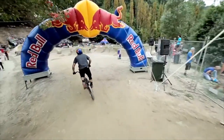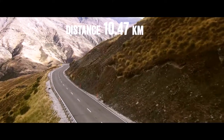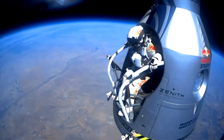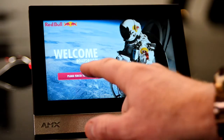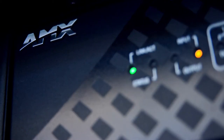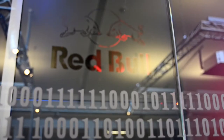Red Bull is the force behind the most extreme and outrageous sports, music, videos and events worldwide. From Formula One to Felix Baumgartner's free fall from the stratosphere, everything the company does is over the top. So when top New Zealand integration company ITAV bid to design and build the AV for Red Bull's Auckland headquarters, they knew this would be no ordinary job.